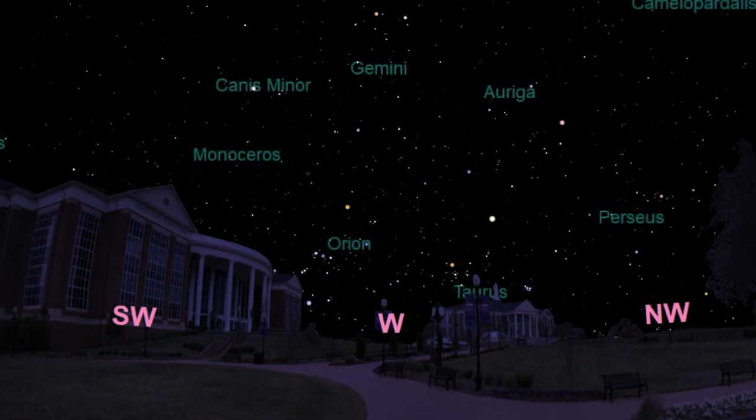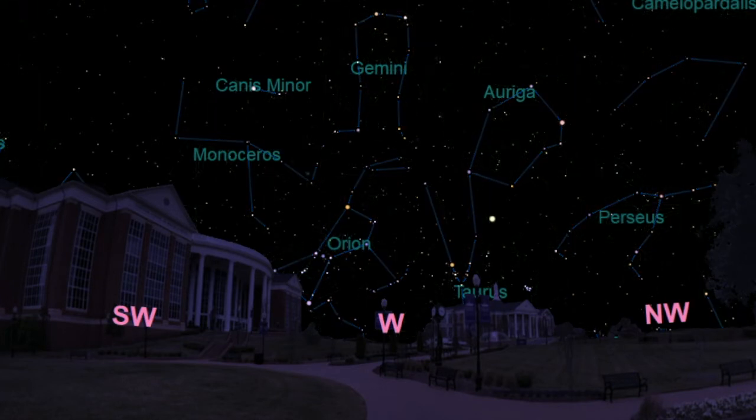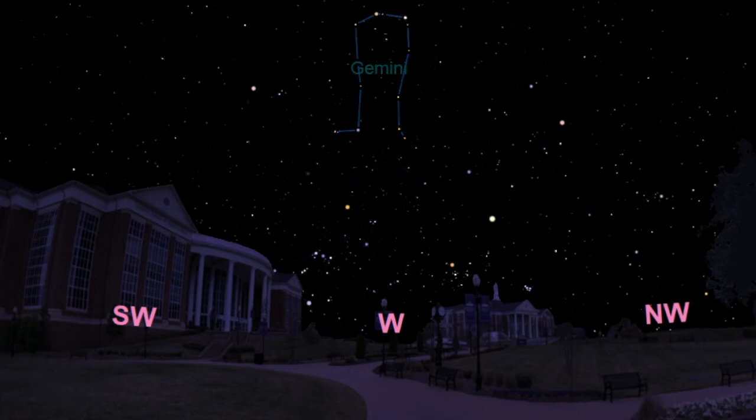The sky is divided into 88 different sections or constellations, and there are quite a few prominent ones that you'll find setting tonight in the west shortly after sunset. They include Orion the Hunter, Gemini the Twins, and Taurus the Bull. By far the brightest object you'll notice in the western sky, though, is not a star, but the planet Venus.